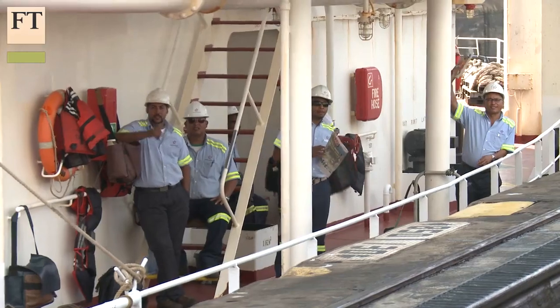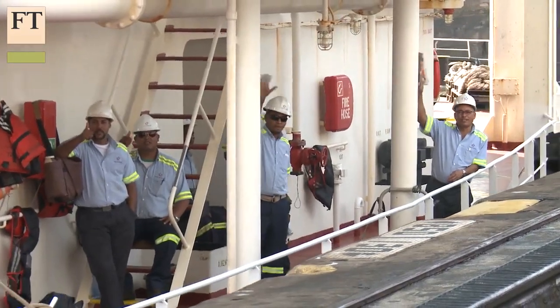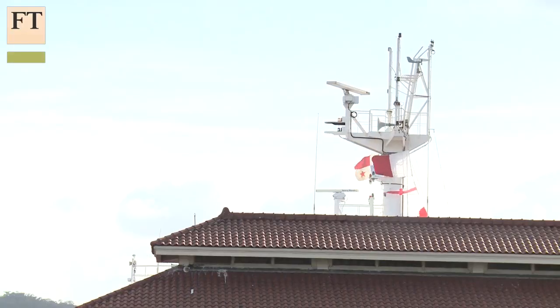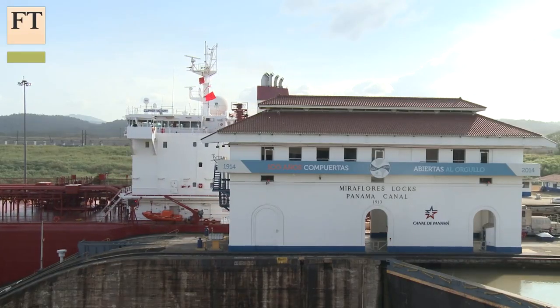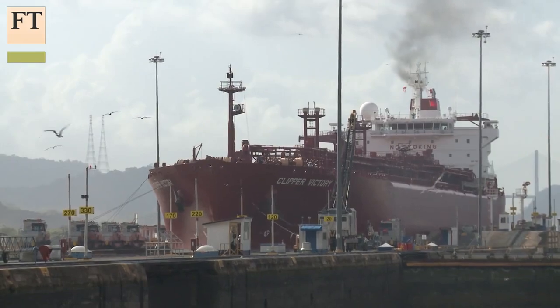This is the Panama Canal. It's a hundred years old. These are the original gates, the original locks. It was an amazing feat of engineering. It was designed by the French, finished by the Americans, and 20,000 workers died of malaria and yellow fever constructing this. Every day, 40 ships go through these locks. But is this Victorian technology enough for the huge ships of the future?